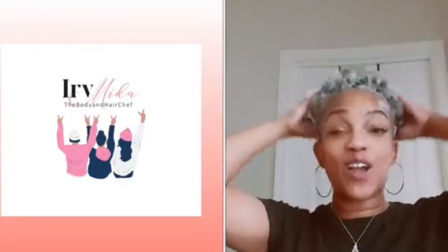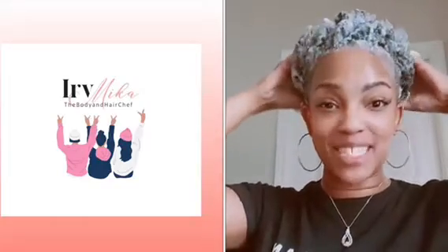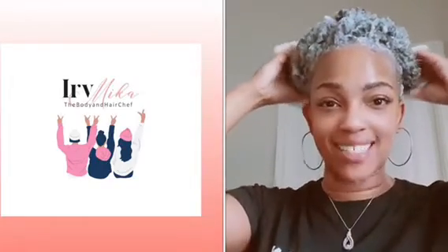So head over to HerveMikaBHC.com today and check out all of her products. I guess I need to go rinse.